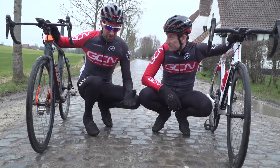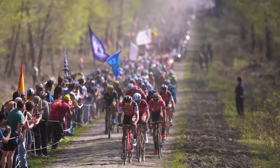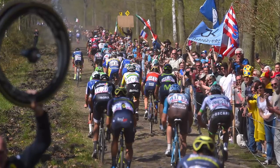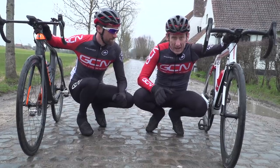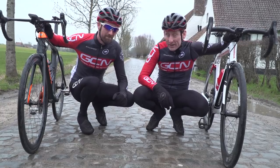Every March and April, we watch in awe as the classics hard men and women sail over these brutal, bone-rattling cobblestones. The TV doesn't do it justice, and they make it look easy — but in fact, it is far from it. What can make it even more difficult is the wrong equipment and the wrong technique. So coming up is GCN's guide to conquering the cobbles.